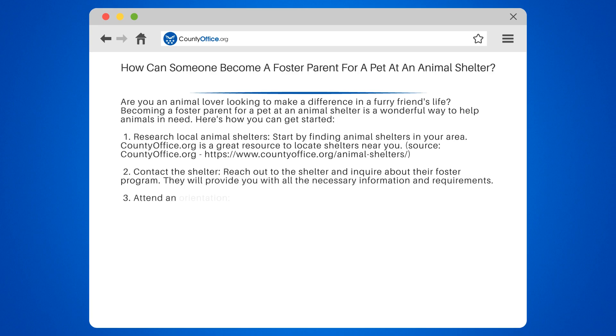2. Contact the shelter. Reach out to the shelter and inquire about their foster program. They will provide you with all the necessary information and requirements.